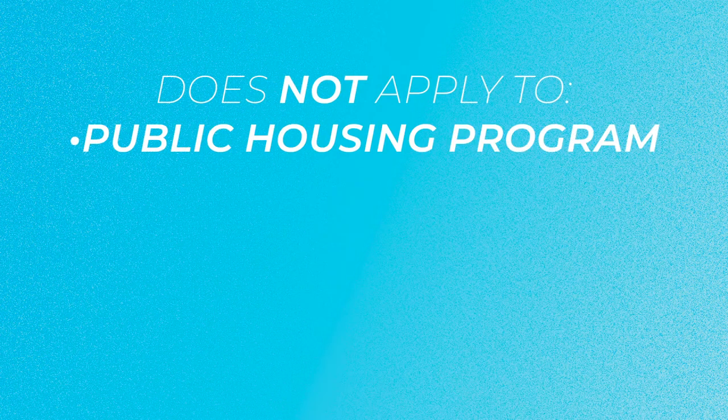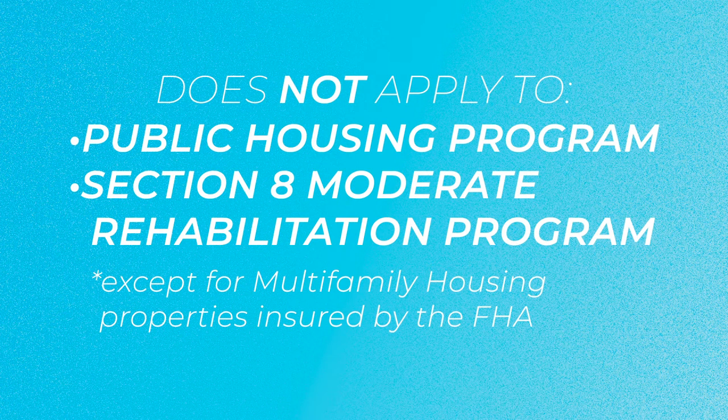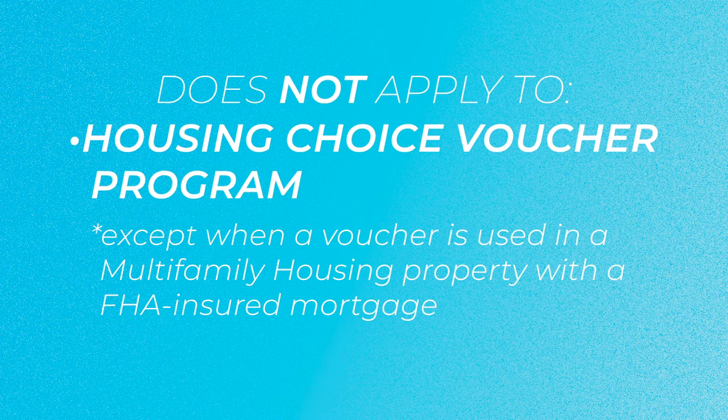This brochure does not apply to the public housing program, the Section 8 moderate rehabilitation program, or the housing choice voucher program.